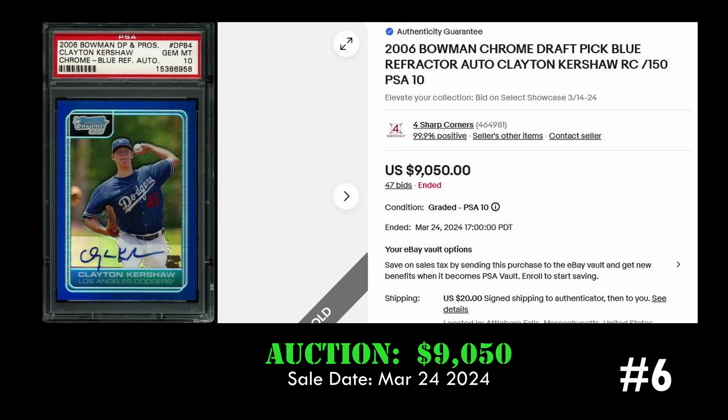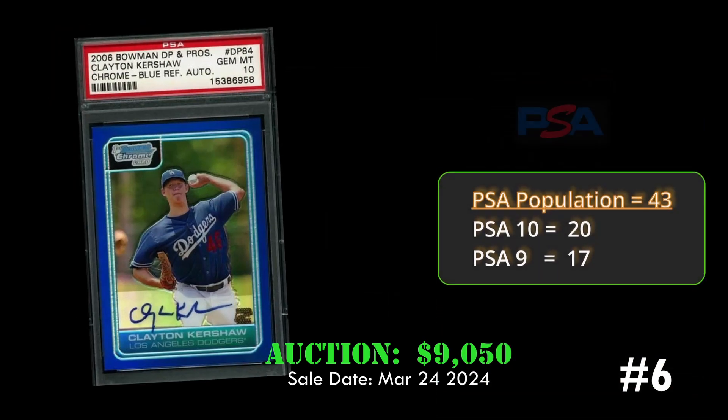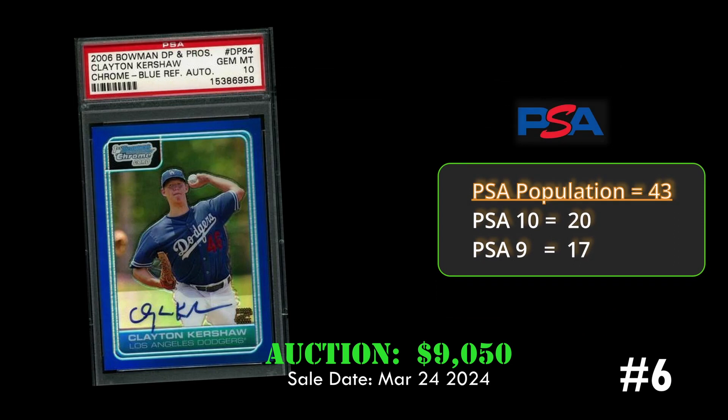At number six we have a beautiful first Bowman blue refractor of Clayton Kershaw. This rookie autograph sold via eBay auction for nine thousand fifty dollars on March 24th, 2024. Overall it has a PSA population of 43 with 20 PSA 10s.